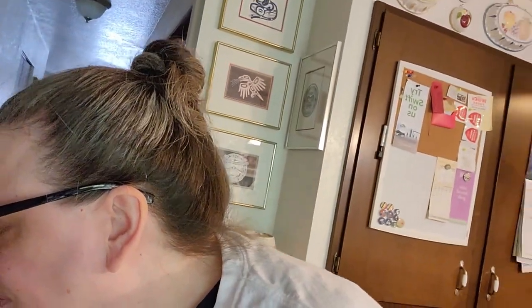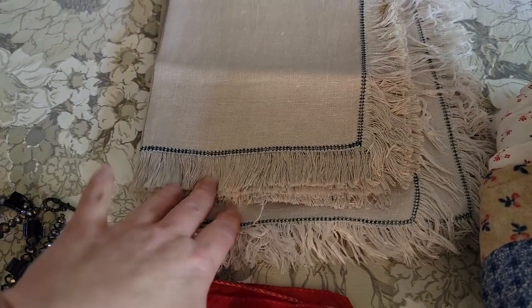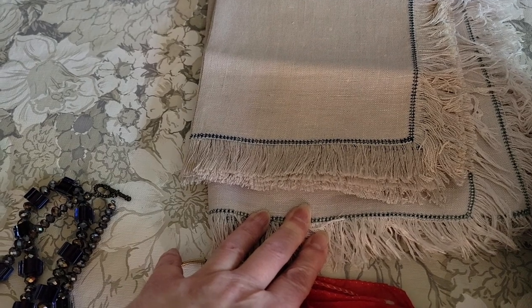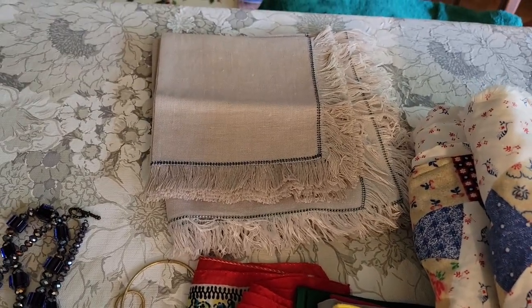I brought 27 items to the sale and sold 26 of them — just one that did not sell. I'll start with the one that didn't sell. So we're going to go over what sold, what didn't sell, and give you a chance, if you weren't able to come to the live, to see what I brought. The one that didn't sell was this little tablecloth and napkin set — a 36-inch tablecloth, a nice gray set with matching napkins. That was the only item that didn't sell.